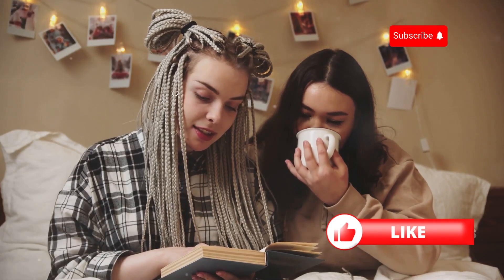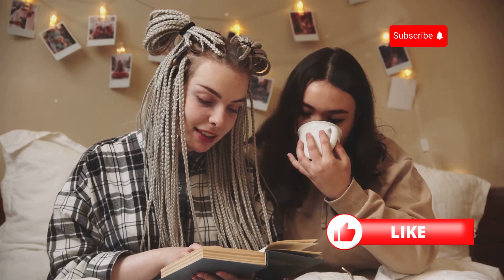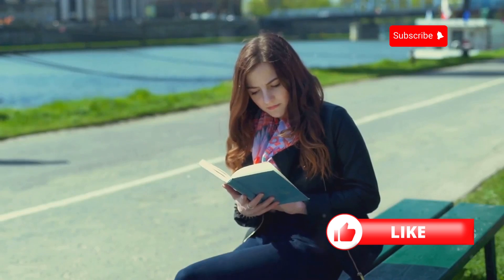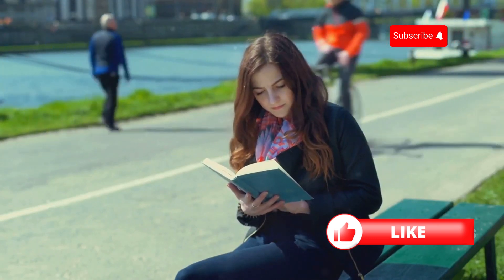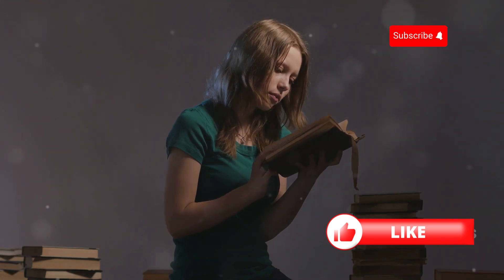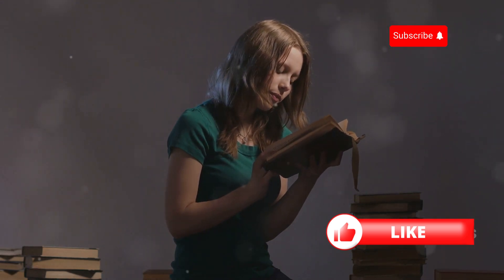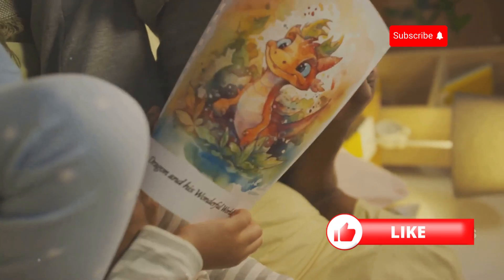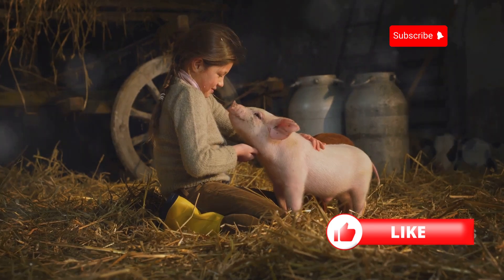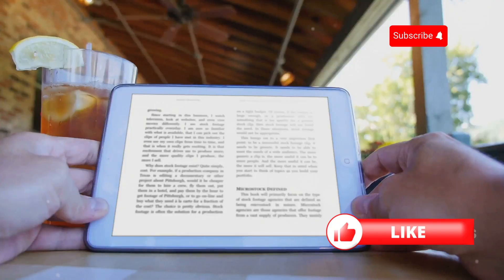Beyond its linguistic merits, Charlotte's Web teaches us valuable lessons about friendship, loyalty, and the power of words. It's a story that stays with you long after you've turned the final page. I remember reading Charlotte's Web for the first time when I was learning English, and I was immediately drawn into the world that White created. The characters felt so real, and the story was both heartwarming and humorous. I especially loved the relationship between Wilbur and Charlotte, and Charlotte's Web is a book that I always recommend to anyone learning English.